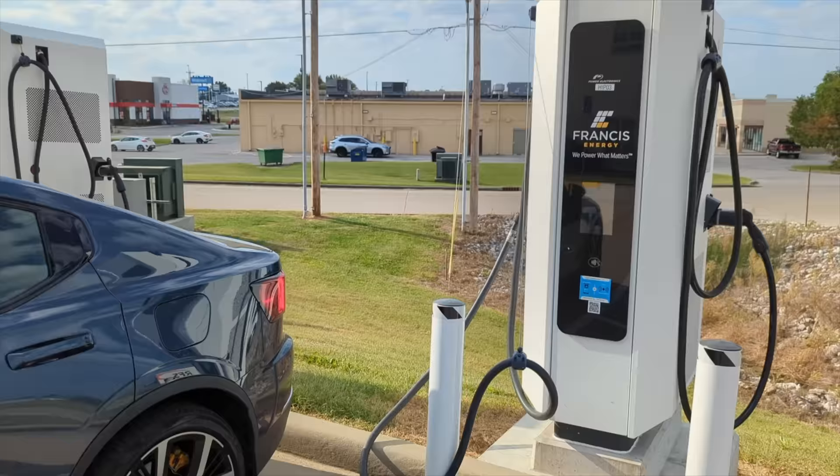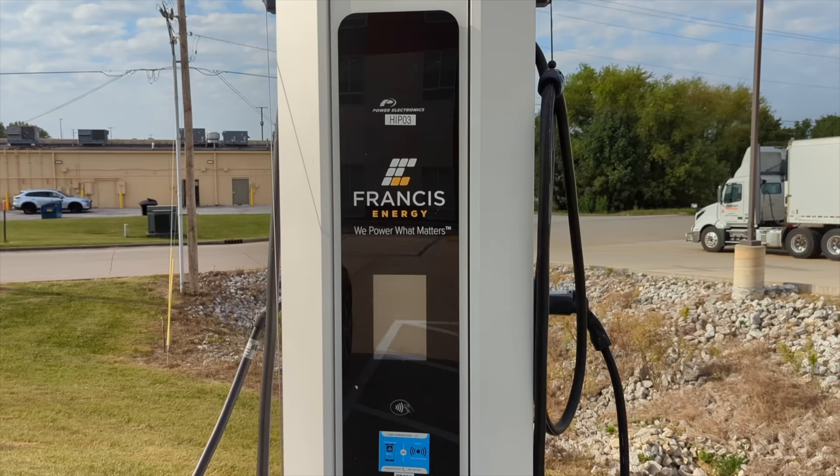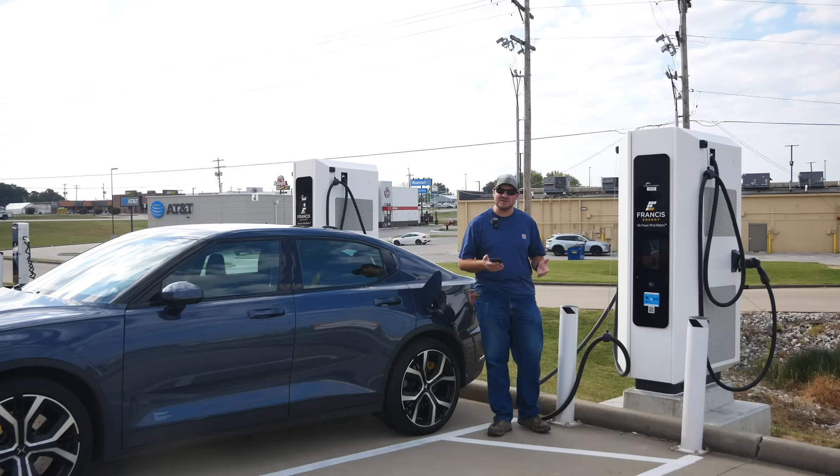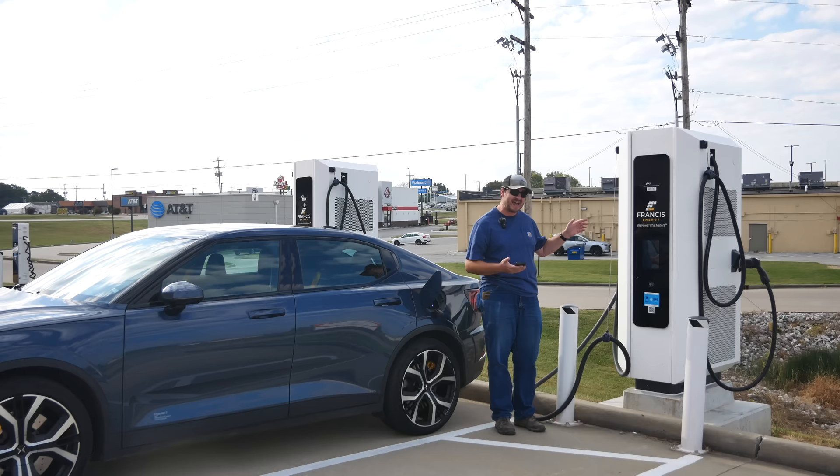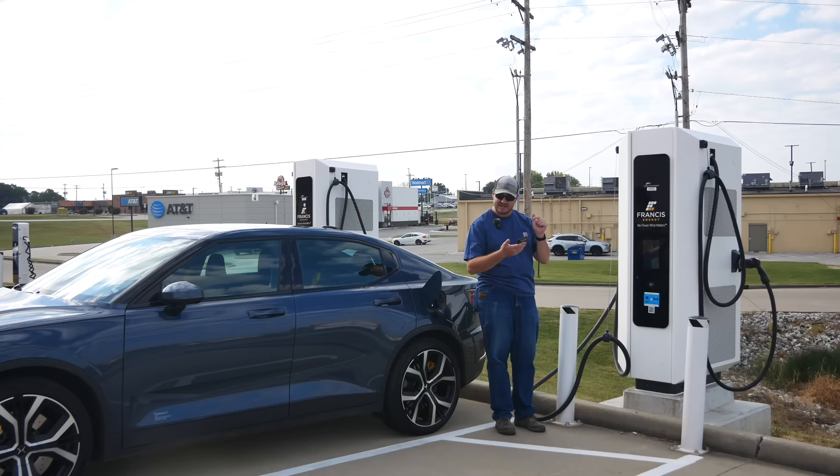These are two 150 kilowatt chargers right off the interstate and they're from Francis Energy, which you probably haven't heard of unless you're from Oklahoma. If being at a hotel wasn't bad enough, these are also really hard to activate — there's no credit card reader. There is a symbol for tap-to-pay but it doesn't accept credit cards. You have to have the Francis Energy app to activate these chargers, and the app does not work on any other charging network.